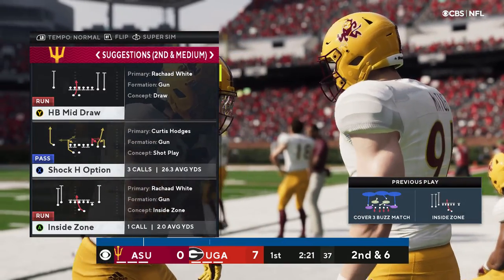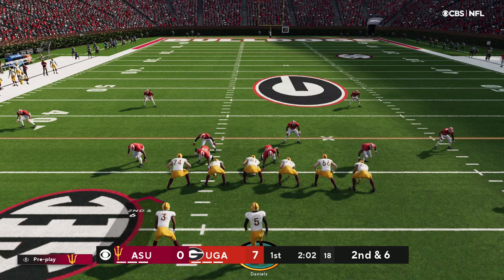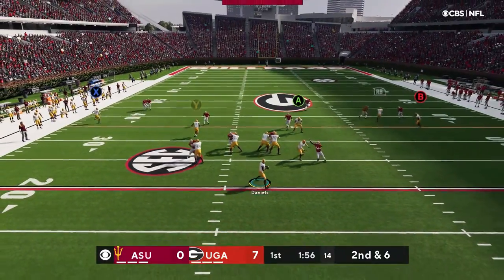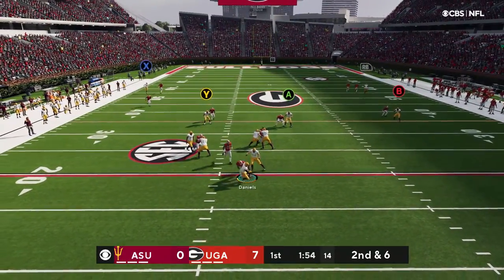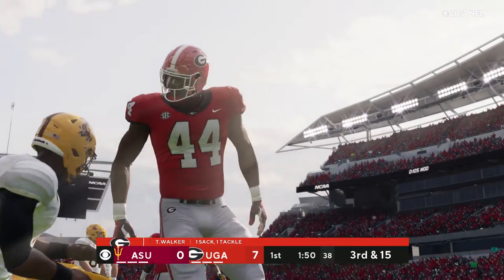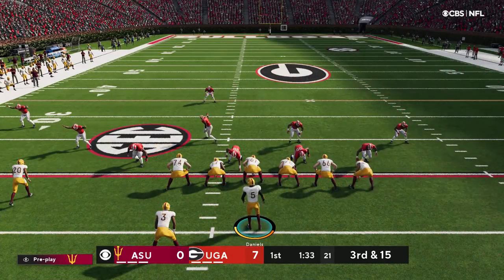Give him four yards there, it'll be second and six. Daniels under pressure, and down he goes. They'll wind up losing 10 on the sack, and it'll lead to a third and long.